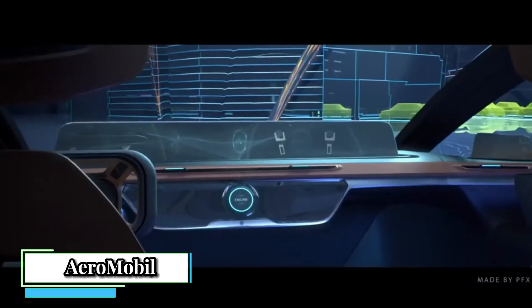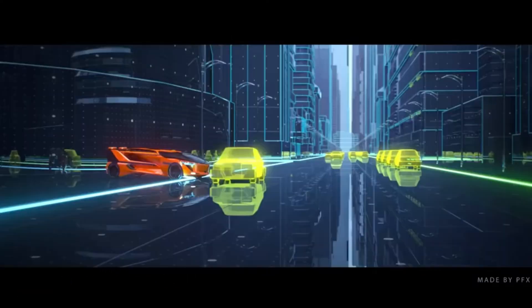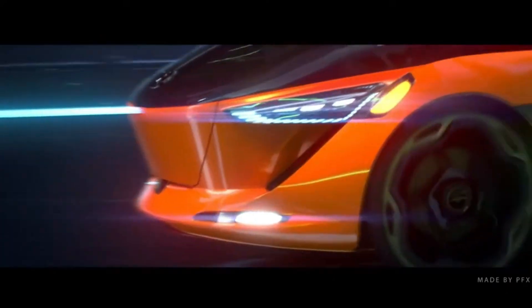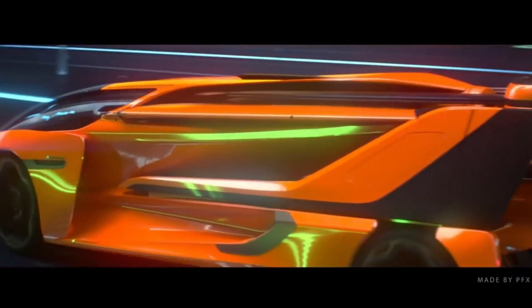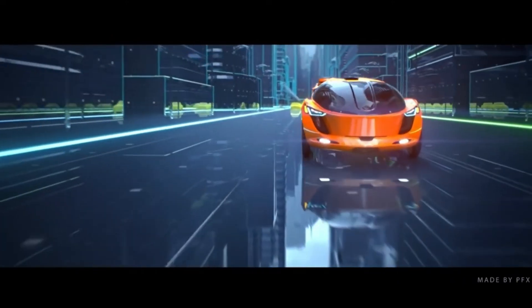Aeromobile 5.0 VTOL is a concept for a flying car designed by the Slovakian company Aeromobile. It aims to revolutionize transportation by offering a seamless transition between driving on roads and flying through the air. Here's a closer look at its key features.